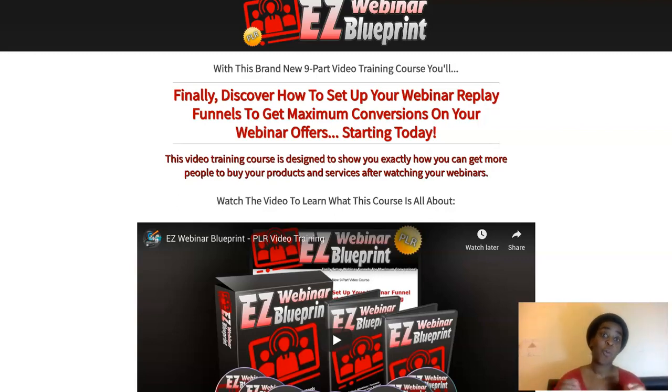Hi guys, Cynthia here, and welcome to my Easy Webinar Blueprint review. This is a full course — a nine-part video training course all about how to set up your replay webinar funnels so you can sell that funnel to its maximal potential and make high ticket commissions. We know that webinars are all the rave — everyone is doing webinars because you can sell to people directly and get high ticket commissions, or if you're doing your own funnel, you can make four figures in just one sale.